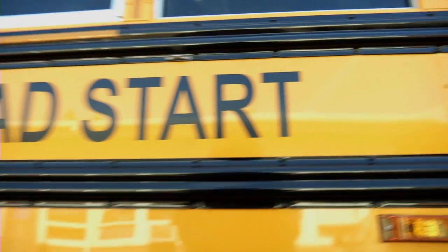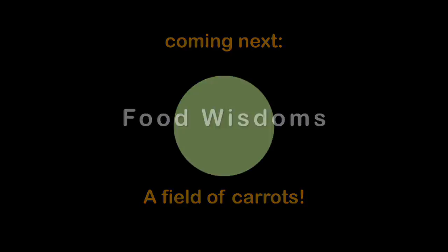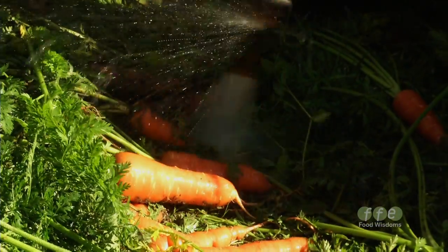Thank you! Bye, Yves! These are called Shin Kuroda — it's a Japanese variety that we found just does really, really well here this time of year. They have a really great, sweet flavor and very nice, crunchy texture.